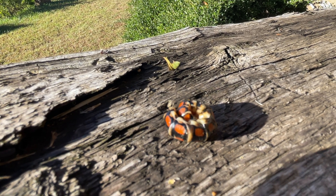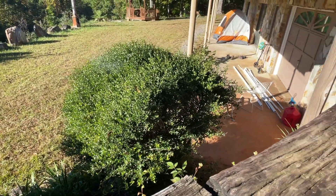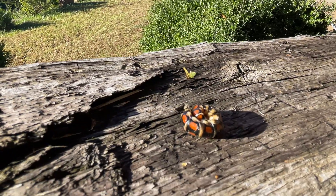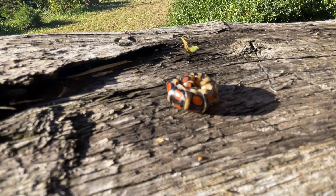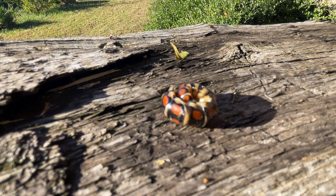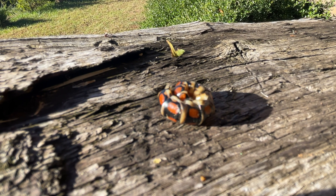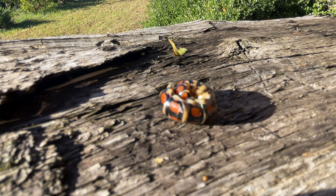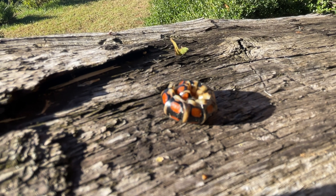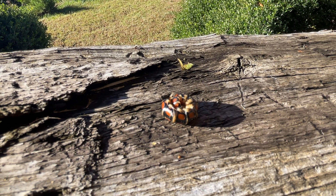My son and I were playing down in the garage working on stuff and this guy came crawling in — we actually got two of them, the other one crawled off but we kept this one to show everybody. We didn't know what it was at first; I thought it might be some kind of millipede or something. But when you mentioned the body segments that wasn't right, so we looked into it.